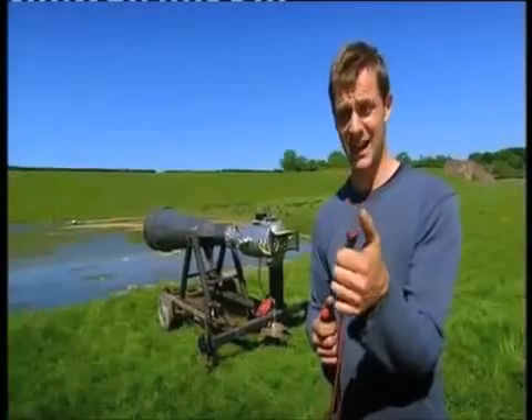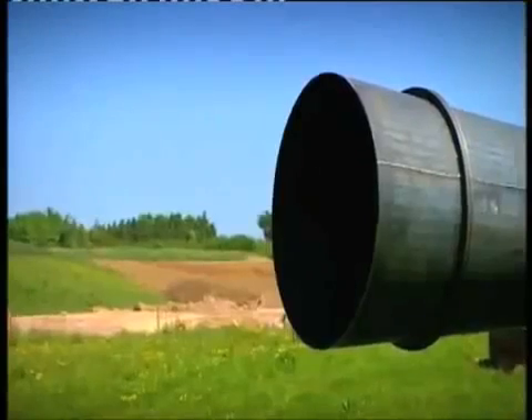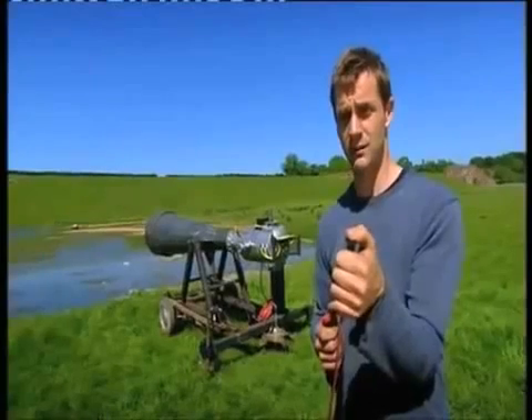Here goes. This is the gas. It's the first time it's ever been fired, and with 150 litres of one of the world's most explosive gas mixes in there, I'm not even sure that this is really a safe place to stand.